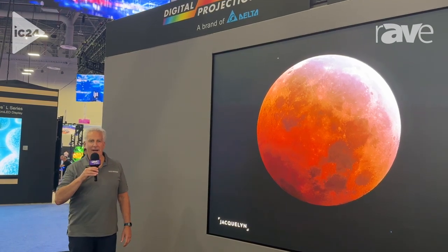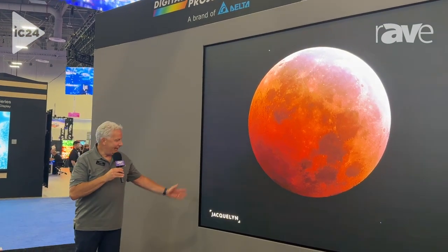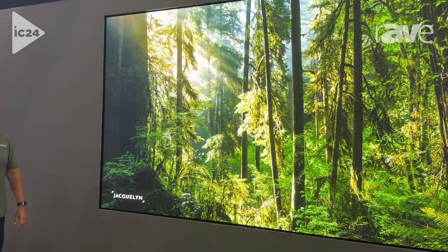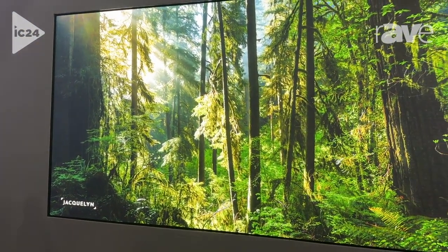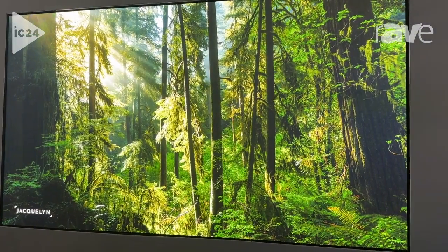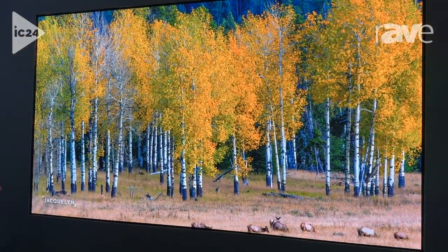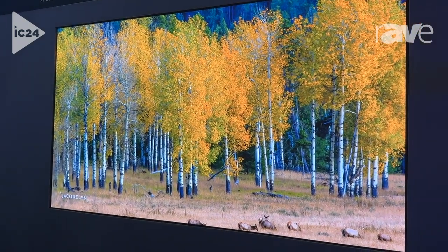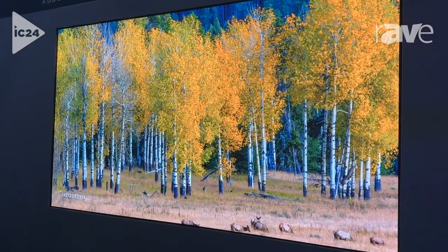Hi, I'm Jeff Schneider with Digital Projection. Today I'm standing in front of this beautiful Radiance Reference 0.9 millimeter pixel pitch 4K LED wall. The wall is a 163 inch diagonal, it's got HDR10, and it's just a stunning image.